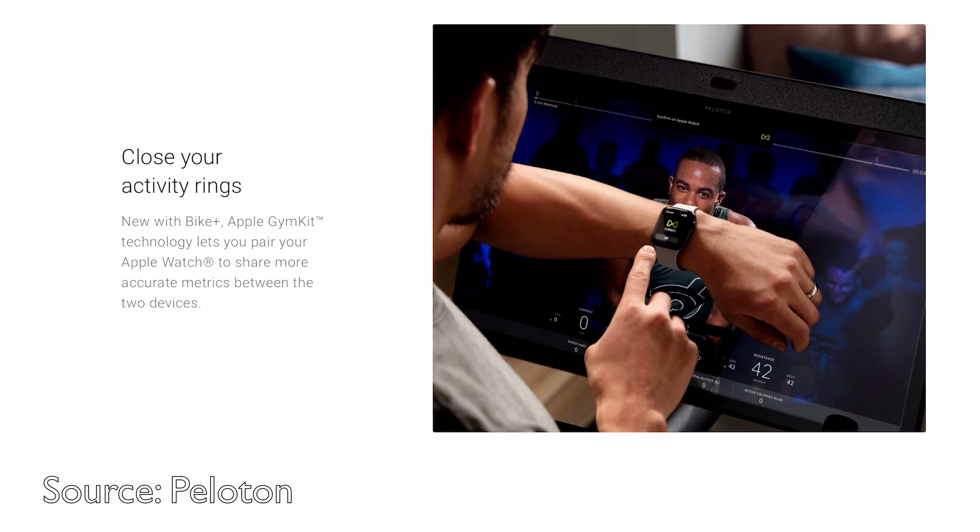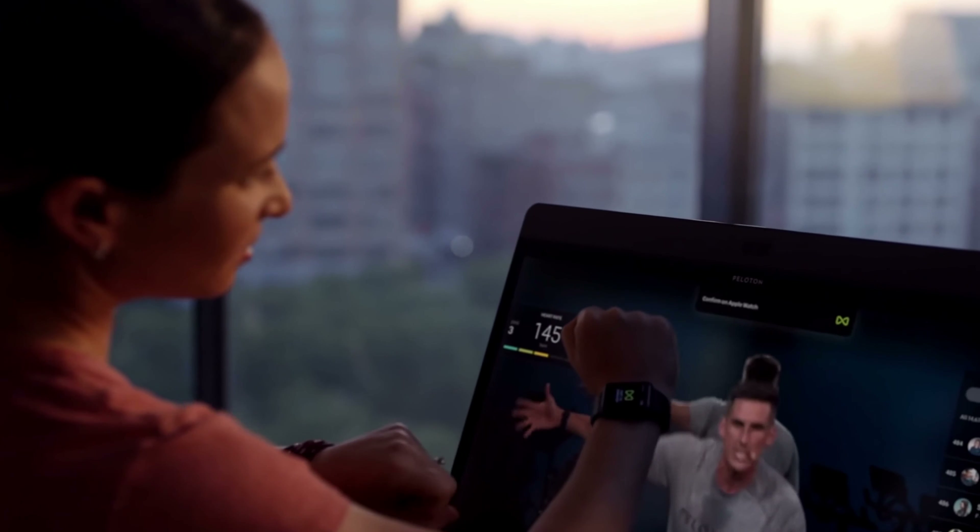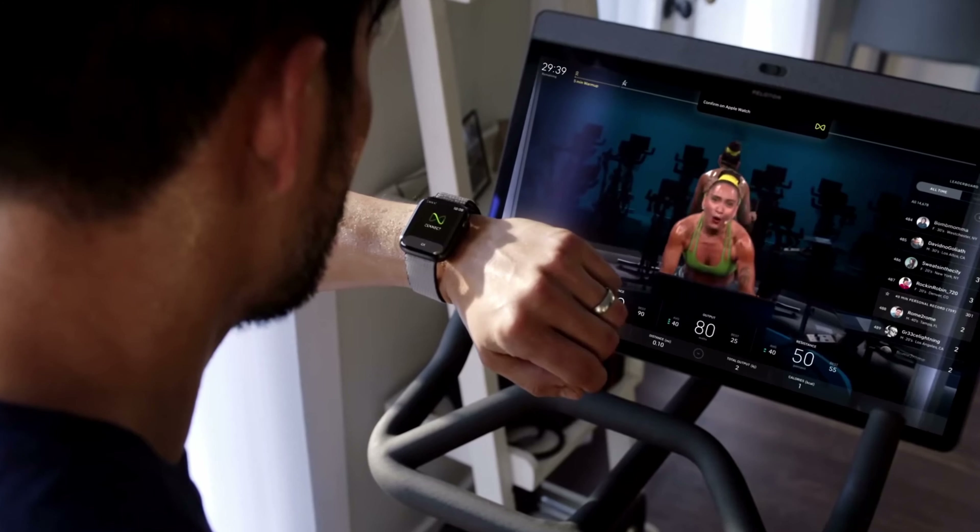The feature I was most excited about, and love the most by far, is Apple GymKit support. Apple GymKit is the technology that allows the Apple Watch to sync to the Peloton Bike, so you can use your Apple Watch for heart rate and get all that metrics and information from the bike easily into Apple Fitness.